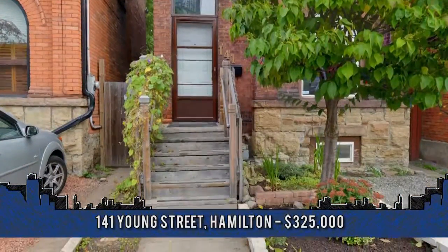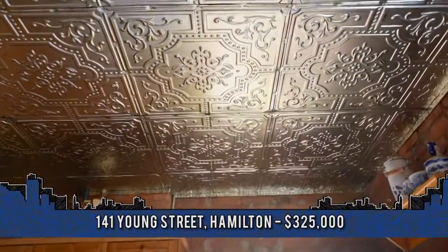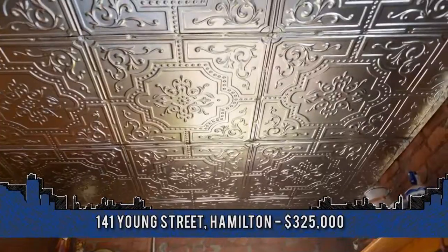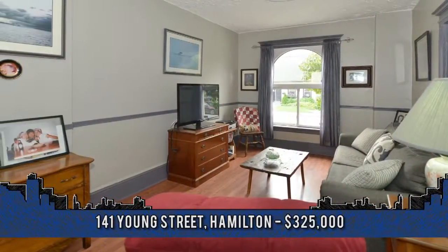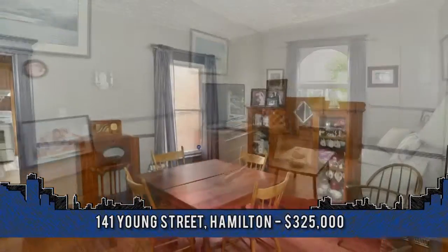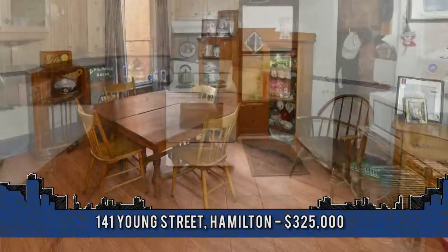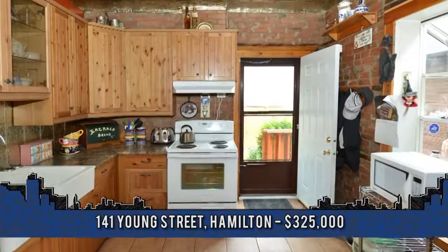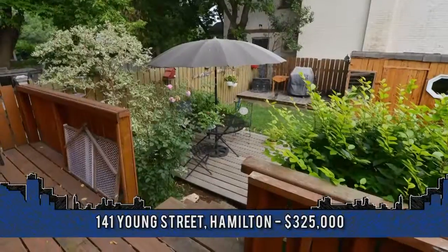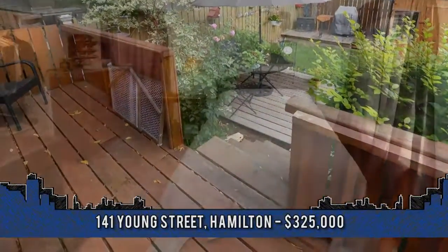Welcome to 141 Yonge Street in Hamilton. Highlights of this fantastic home include high ceilings, original plank floors that can readily be exposed, spacious main floor with entry hall, large living and dining room, eating kitchen with updated cabinetry and main floor laundry. Off the kitchen is a walk out to the deck and a lovely fenced yard, your private oasis in the center of the city.